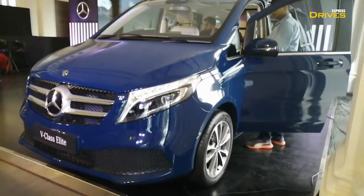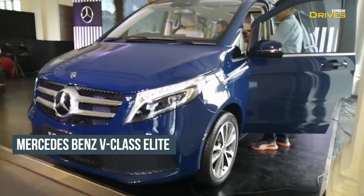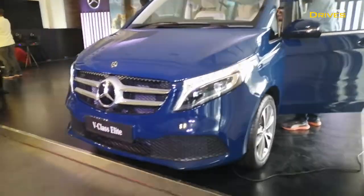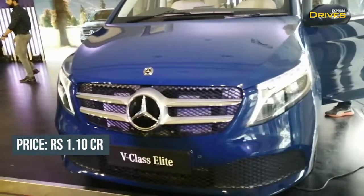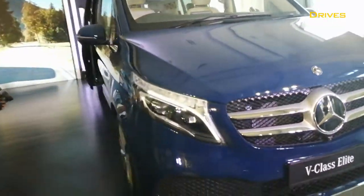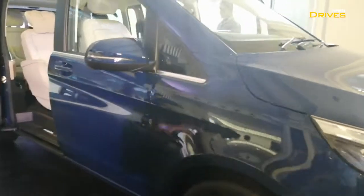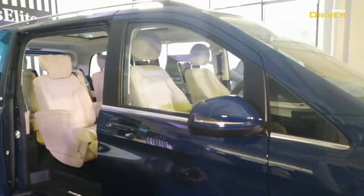Hello guys, welcome to Express Drives and to the Mercedes-Benz V-Class Elite. This is the new range-topping variant that Mercedes-Benz has today launched in India at a price of 1.10 crore. It stands as the new range-topping model of this luxurious MPV and will retail alongside the previously-available models of the car.